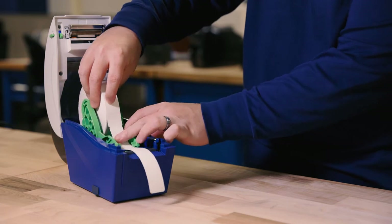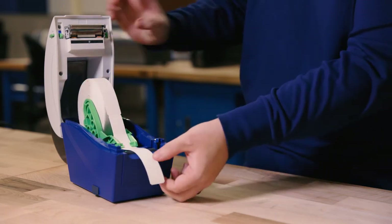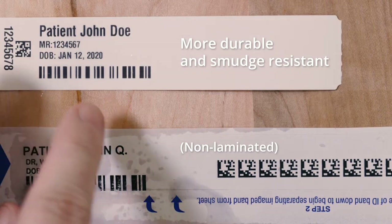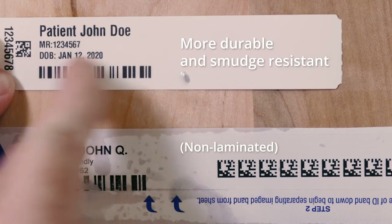Thermal printers eliminate this cost. Additionally, thermal wristbands cost much less than laser wristbands, plus they're much more durable and moisture resistant, which means fewer costly wristband reprints.